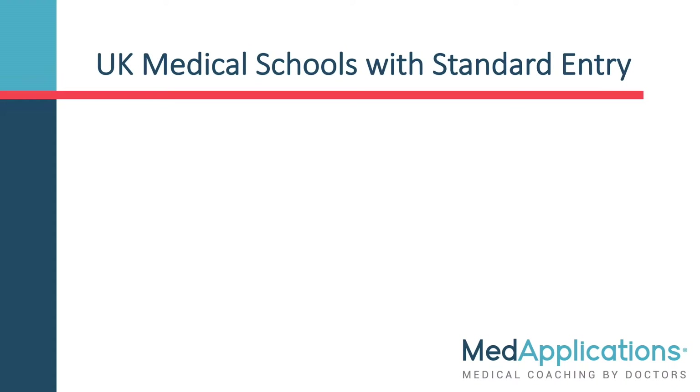Nearly all the UK medical schools have standard entry medical programs, and to jumpstart your research, here's a list of them.